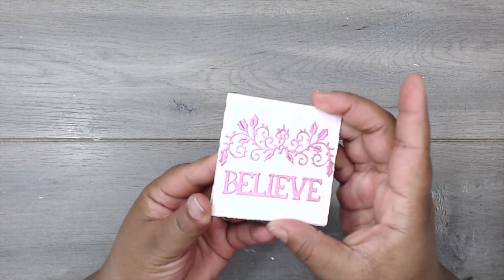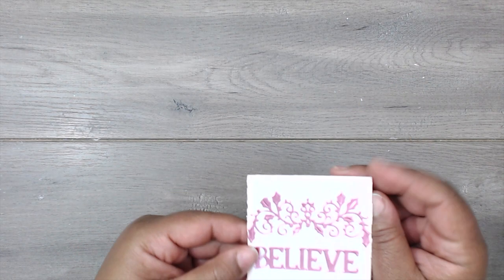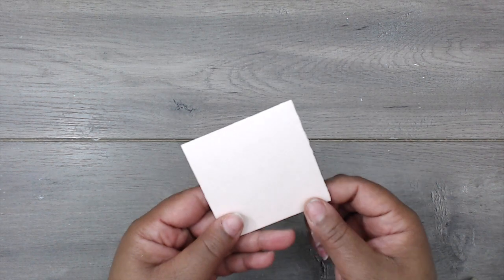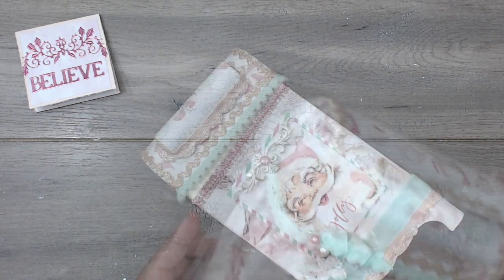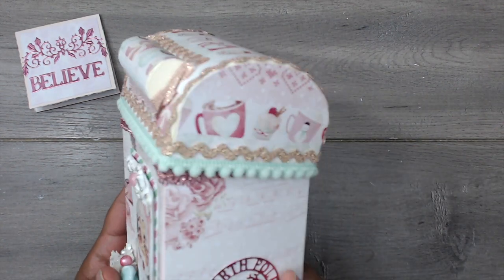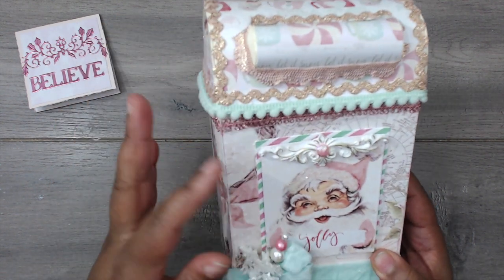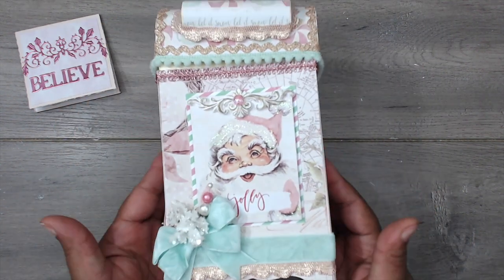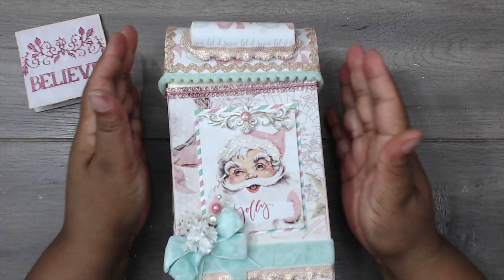It says 'believe.' Oh, she's so sweet. This is a sweet card. Oh my gosh, Ida! This is so, so, so pretty. She has been making stuff up a storm. Look at this gorgeous box!